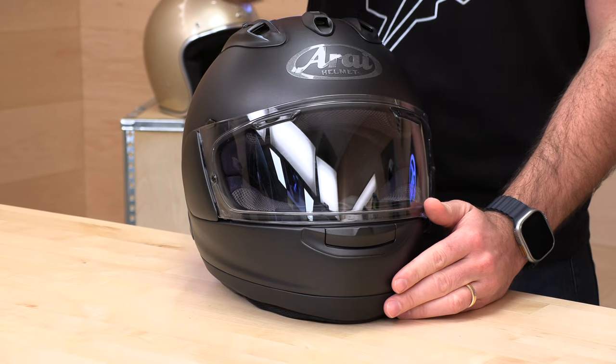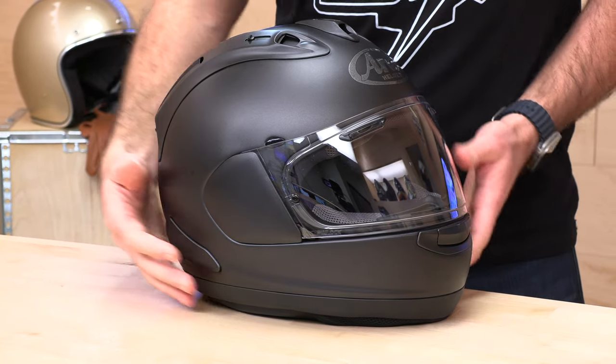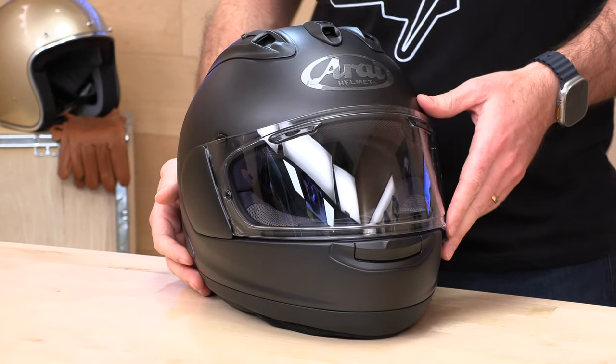Speed Addicts fans, before we jump in and tell you all about one of the world's finest motorcycle helmets, the Corsair X, go ahead and subscribe. That helps us keep bringing you the best gear reviews in the universe. If you'd like to purchase an Arai helmet from us here at Speed Addicts, there's a link in the description below to shop for any Arai helmet, as well as any other parts or gear you might need for your next two-wheel adventure.